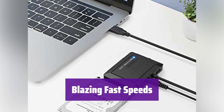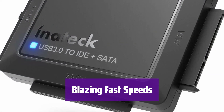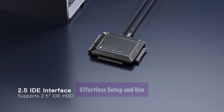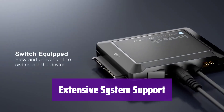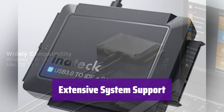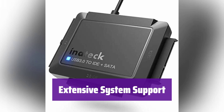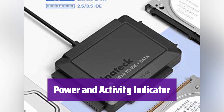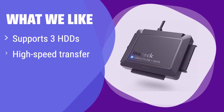With USB 3.0, it offers transfer speeds up to 5 gigabits per second — incredibly fast data transfer that saves you valuable time. It's truly plug-and-play, supporting hot swapping for easy connection and disconnection. Plus, the on-off switch protects your hard drives. It works seamlessly with Windows and Mac operating systems, compatible with Windows XP, Vista, 7, 8, 10, 11, and macOS 10.x. A convenient LED light clearly shows power status and data transfer activity. This versatile reader supports up to three hard drives simultaneously, offering unparalleled flexibility — perfect for those who need to manage a large number of hard drives efficiently.